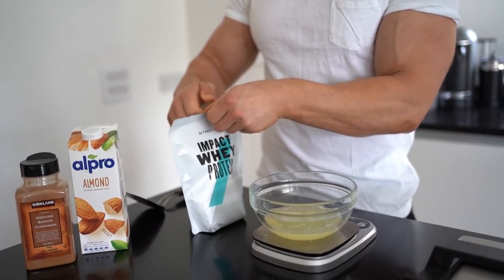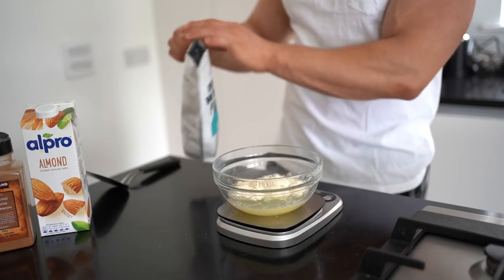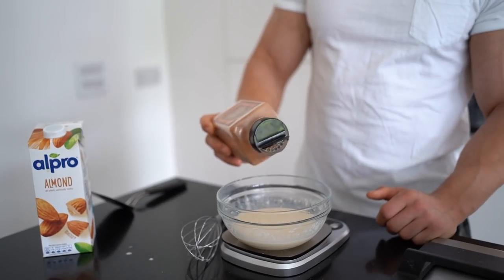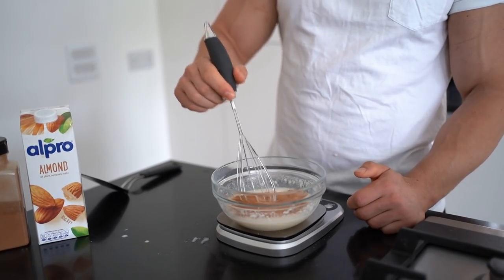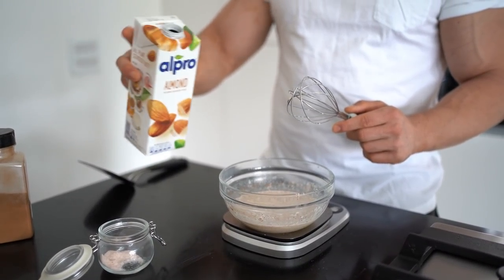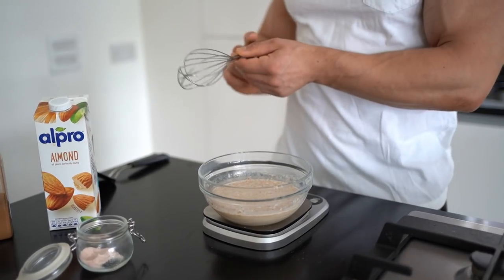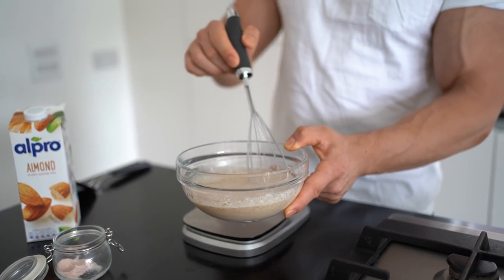You can use any flavour you like — that's the beauty of this. Whisk it all up, make sure it's combined. Once that's mixed, add some cinnamon just to taste, as much as you like — sprinkle it over and mix it up. Next, add 100 millilitres of your milk of choice — I've chosen almond milk because I find that works pretty well. Mix that all up, add a pinch of salt, and there you have your batter for the French toast.